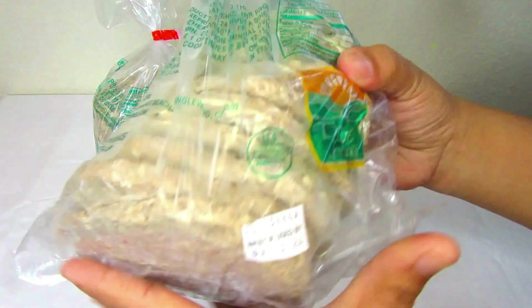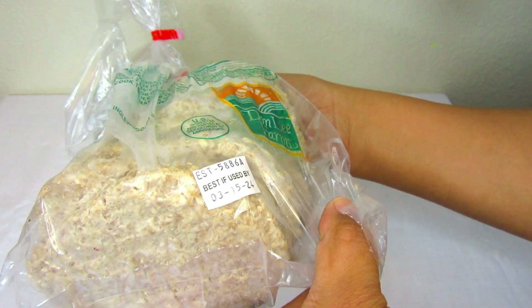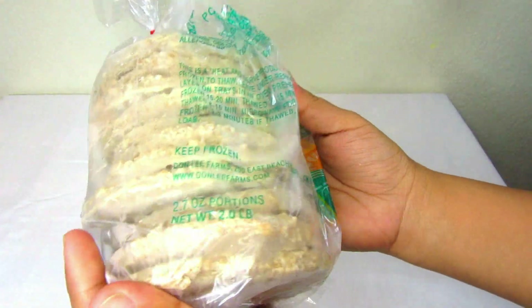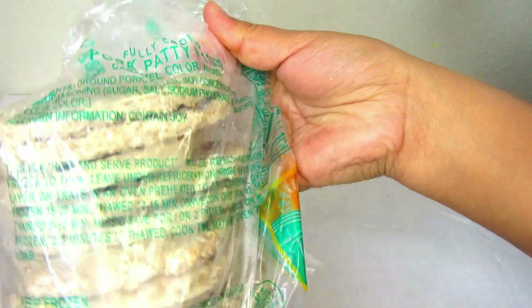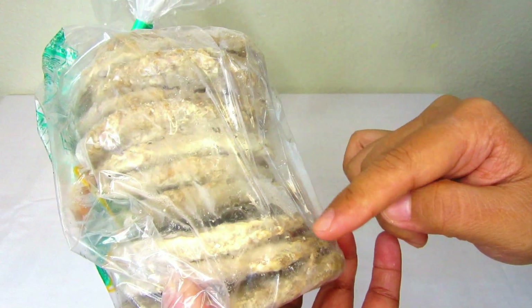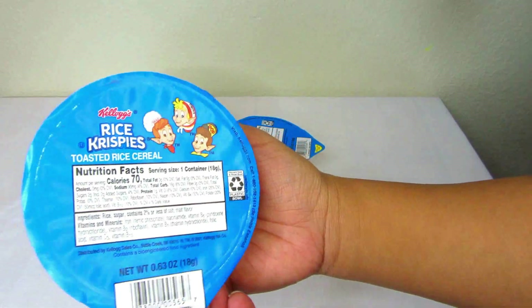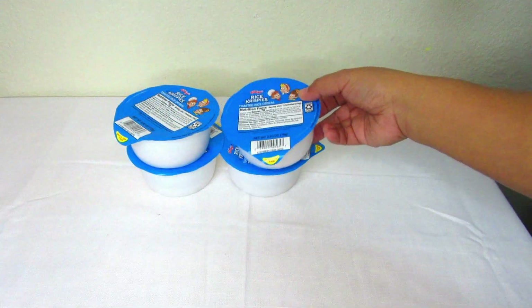Next up are these fully cooked ground patties — I will be using these later in the video, so please stick around. If you guys like these types of videos where I do food bank hauls and use some of the items in my recipes, please don't forget to like and subscribe to our channel. Next up are these Rice Krispies toasted rice cereal.